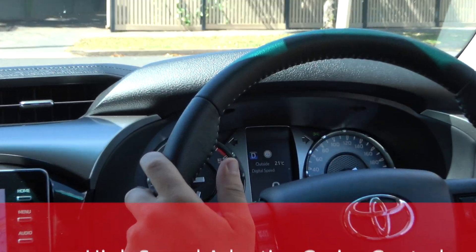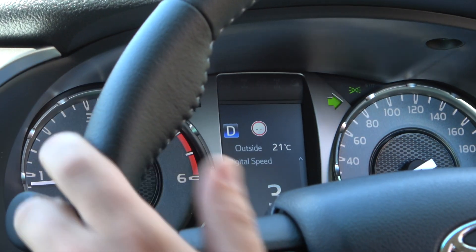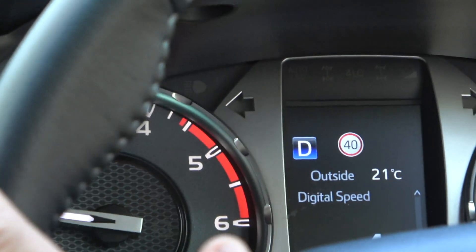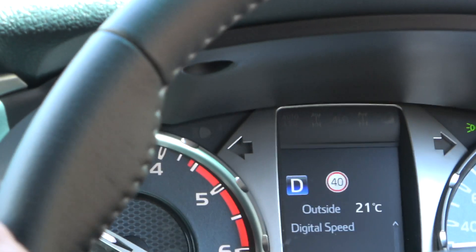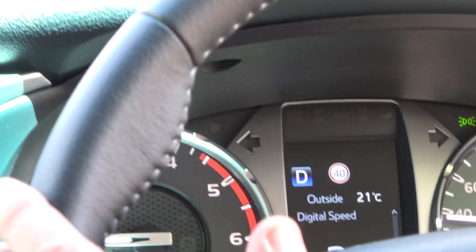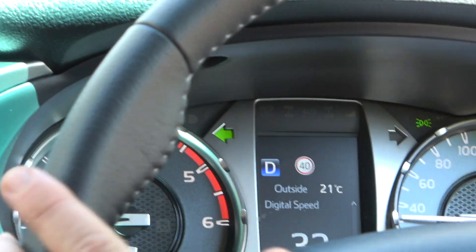We'll pull out onto this road here. As you can see at the moment, our little circle up on the dash is reading blank. We'll come out onto the road, make sure we're all safe. We'll pass a road sign and the car will pick up that it should be 40 through here. Now while we're under 40, it will stay white. Now I'll break the speed limit very briefly — you can see there we actually get a red display, helping us keep control of our speed and avoiding those tickets.